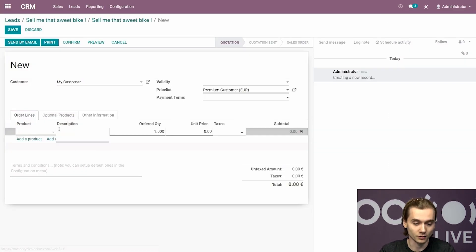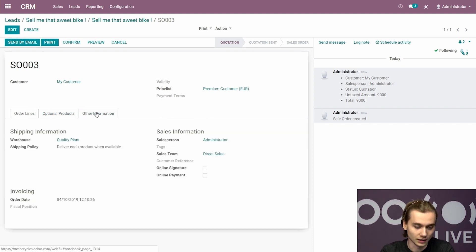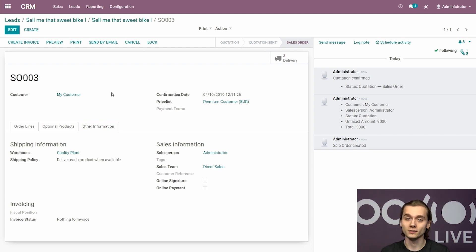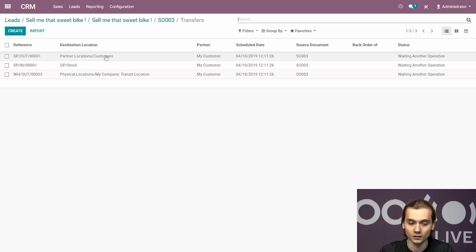Now that the price list is set up, I add my product — one unit of the motorcycle. We need to make sure this sale order triggers a request from the quality plant. Under other information, make sure the warehouse specified on this sale order is the quality plant and not the manufacturing one, because the quality plant will request items from the transit location, which will request from the manufacturing plant. With everything set up, we confirm the sale order. It takes a moment as the system creates all required pickings and manufacturing orders. There are three pickings: one to the customer, one to quality plant stock, and one from the manufacturing plant to the transit location.